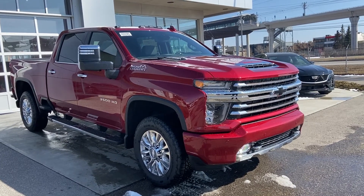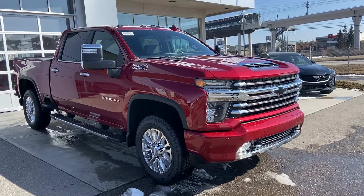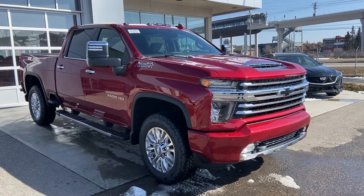Today we're looking at this beautiful brand new 2020 Chevrolet Silverado 3500 HD High Country crew cab truck. This truck is powered by the 6.6 litre Duramax diesel engine, mated to the new 10-speed automatic transmission.